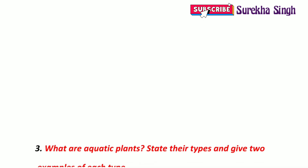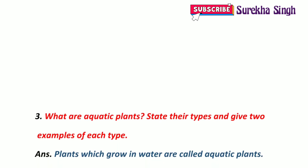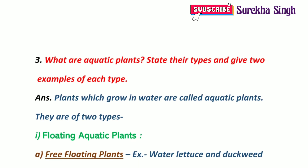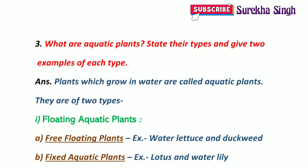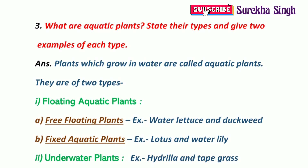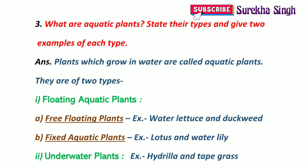3. What are aquatic plants? State their types and give two examples of each type. Plants which grow in water are called aquatic plants. They are of two types: floating aquatic plants and underwater plants. Floating aquatic plants are further of two types: free-floating plants and fixed aquatic plants. Two examples of free-floating plants are water lettuce and duckweed. Two examples of fixed aquatic plants are lotus and water lily. Two examples of underwater plants are hydrilla and tape grass.